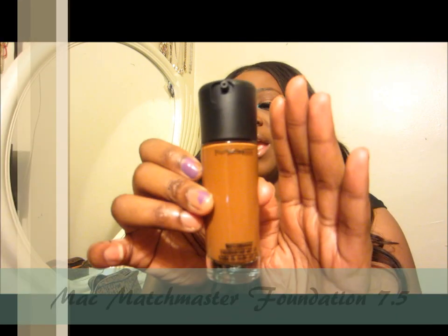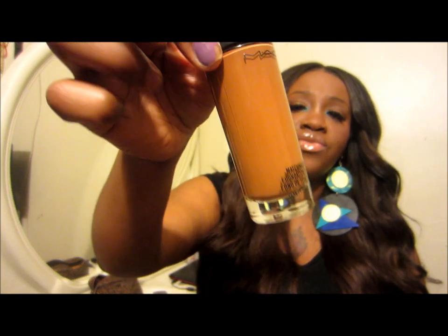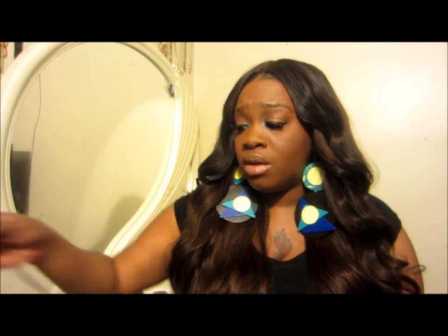I went and bought some foundation and it has turned into my favorite foundation. The foundation I bought was the MAC Matchmaster and I am a shade 7.5. I think I could go to a 7 during the wintertime, but I'm just going to stick to the 7.5. It's really like a light to medium coverage — one to two pumps can do my whole face. I love it and this was $33 and change. MAC prices went up.